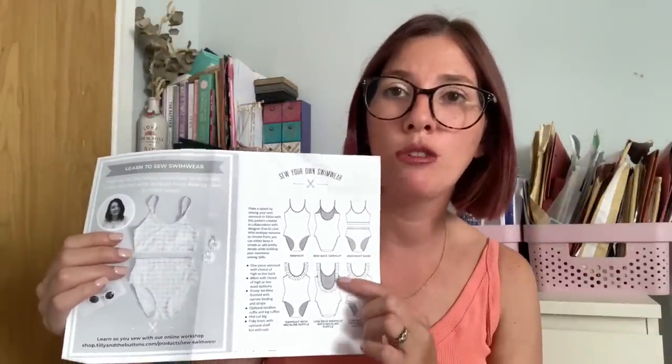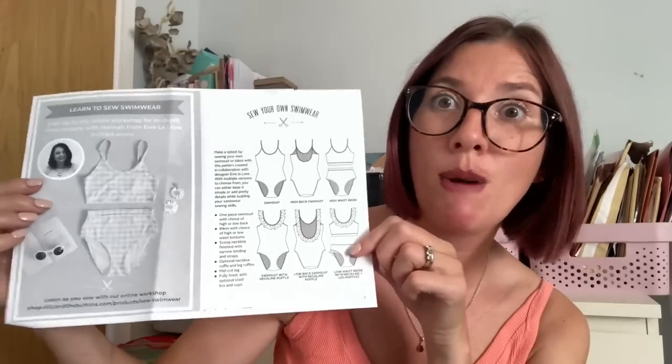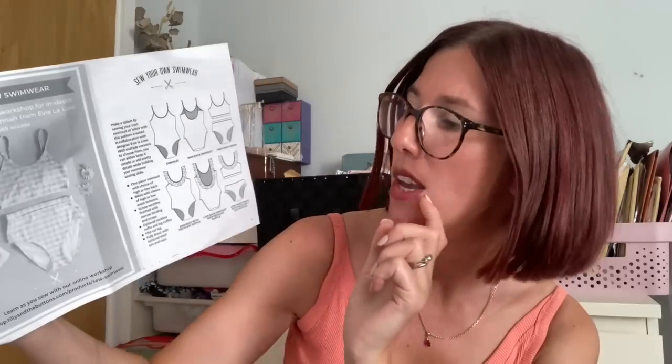I'd highly recommend the Sandpiper, especially if it's your first swimwear sewing experience. The second swimwear pattern I used was the Tilly and the Buttons Coralie Swimsuit — I sewed both the swimsuit and the bikini. It's a great pattern but I didn't find it as straightforward as the Sandpiper. The ruffle attachment instructions had me scratching my head a little — partly because I was sewing it at about one in the morning — but it is more fiddly than the Sandpiper overall.